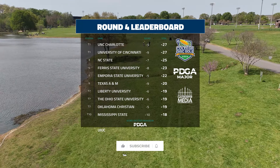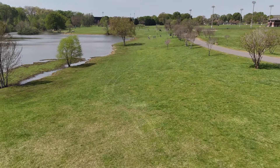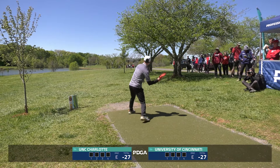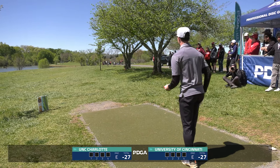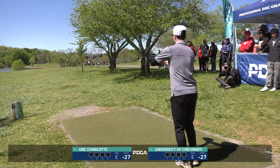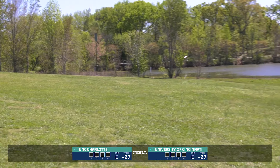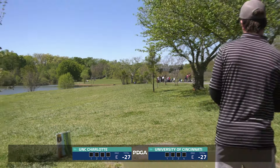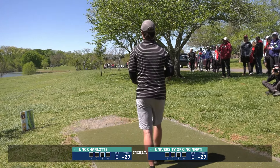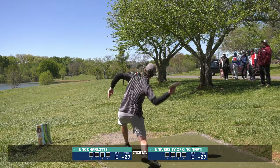Here's our leaderboard — going into that playoff with UNC Charlotte and the University of Cincinnati. Thank you to all our colleges for participating — what a week. Cincinnati going to lead things off — Tanner Young, we saw him in the singles round earlier in the week. We're going to play holes 1 through 18 on a loop, sudden death, until we have a winner. Same rules apply — alternate best shot doubles, just sudden death.